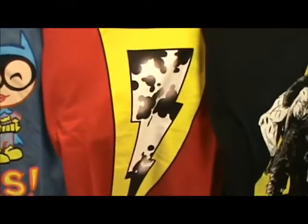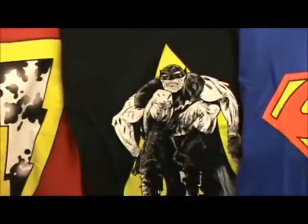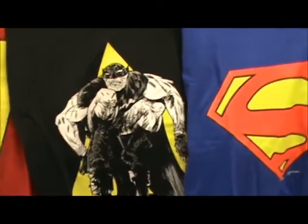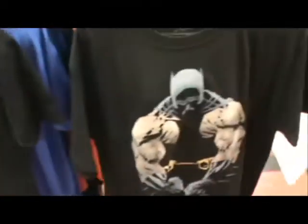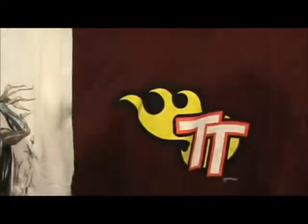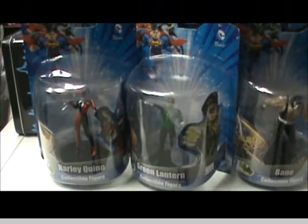New t-shirts this week include Tiny Titans, Shazam Symbol, Batman 100 by Paul Pope, Superman Logo, Superman Beyond Logo, Daryl Dixon Walking Dead, Batman Noir, Batman Hush, and Teen Titans Symbol.